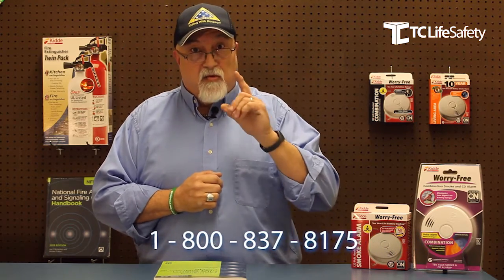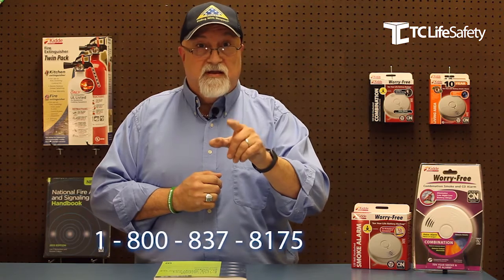So do me a favor — do an inventory of what you have in your house. Give us a call at the 800 number at the bottom of the screen and we'll be able to help you out and get you what you need. Thank you and have a life safety day.